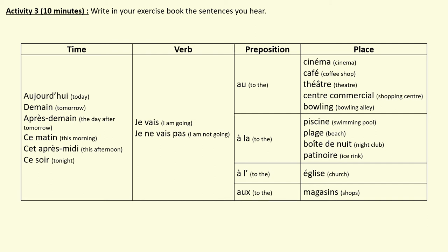I'm going to read you a sentence from the screen — write it down in French. Numéro un: Aujourd'hui, je vais au cinéma. Numéro 2: Demain, je vais à la patinoire. Numéro 3: Après-demain, je vais à l'église. Numéro quatre: Ce matin, je ne vais pas au café. Now I'm going to read in English — you write them in French.